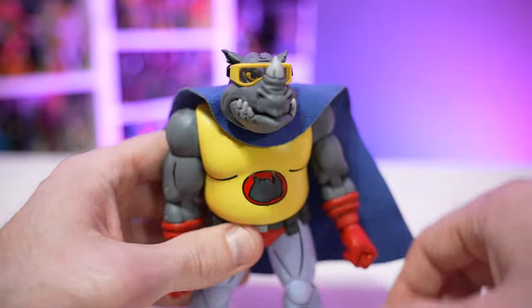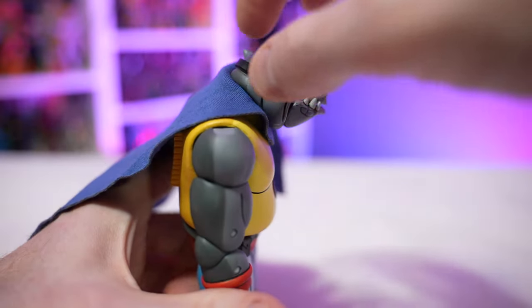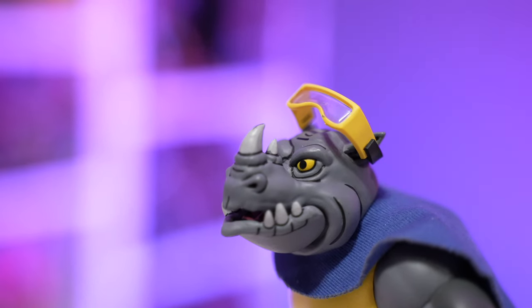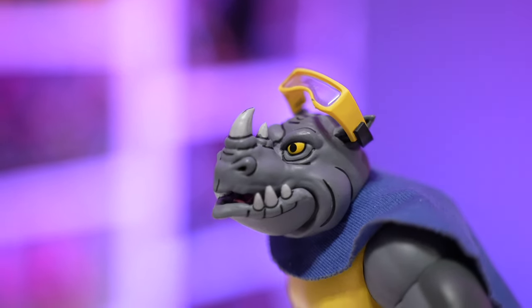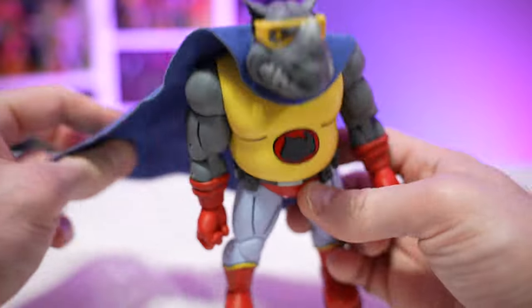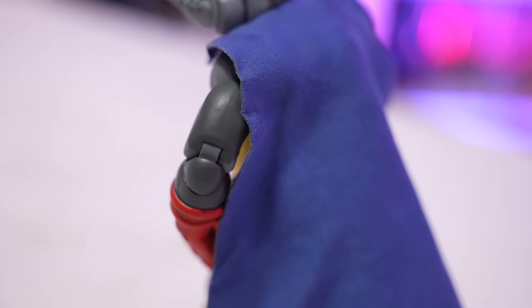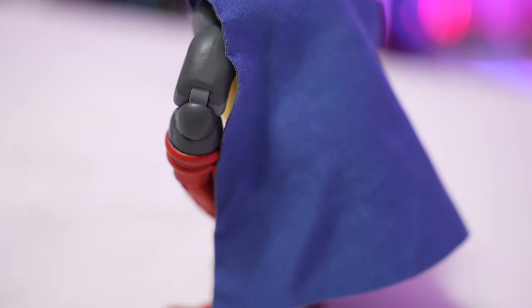The goggles are an included accessory that I went ahead and put on the figure. They're stretchable enough to get over his ears so you shouldn't have to worry about breaking them, and they're on there snug so you can shake him around without worrying about them falling off. There's also a nice cloth soft goods cape — if you want to take it off, you have to pop off his head, remove the cape, and pop his head back on.